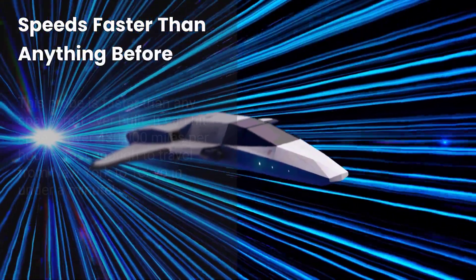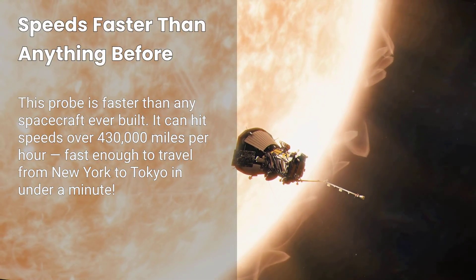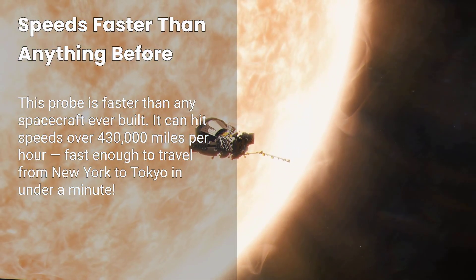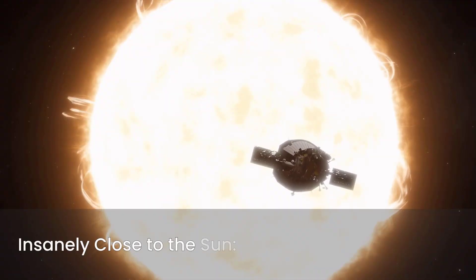Fact number three: Speeds faster than anything before. This probe is faster than any spacecraft ever built. It can hit speeds over 430,000 miles per hour — fast enough to travel from New York to Tokyo in under a minute.